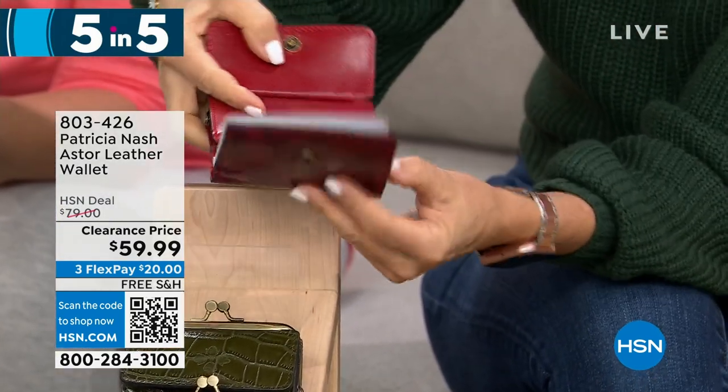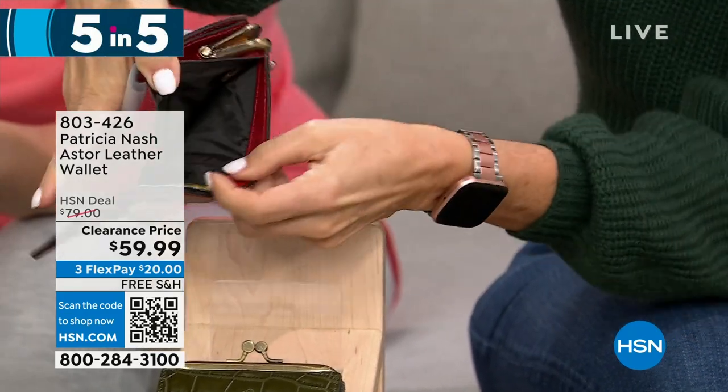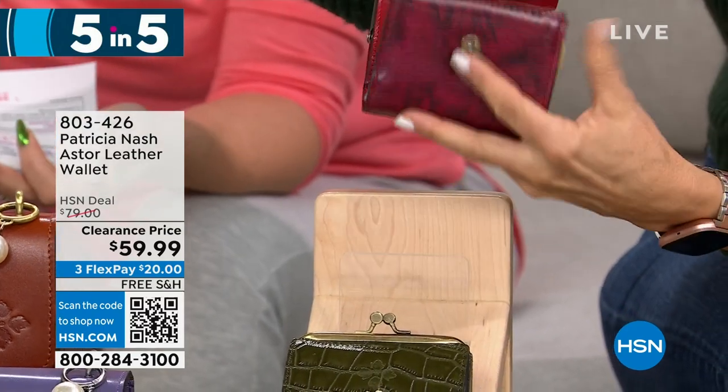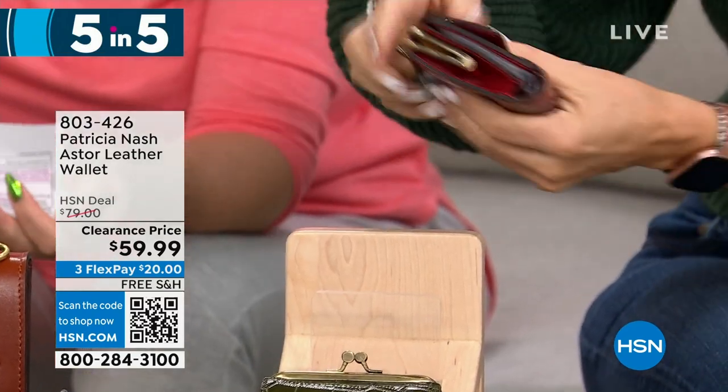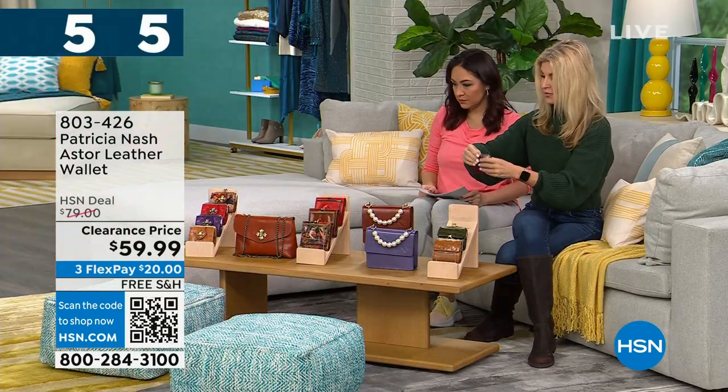If you don't know what RFID protection means — bad actors have devices that can scan your identity outside your wallet and purse. This is going to protect them from getting your ID. Great for on the go — these are the wallets you're going to grab for sure.